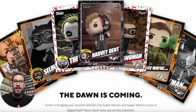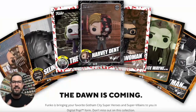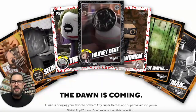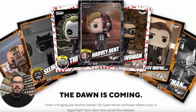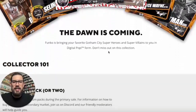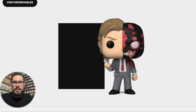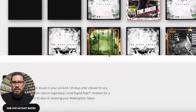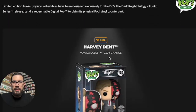Welcome back to the channel. I am so excited — we finally got the Dark Knight Trilogy. I know this has been rumored for a while but we got them here in the Funko NFTs. Look at this: 'The Dawn is Coming.' Before we open these up, let's take a look at the set. There are the premium packs with Selena Kyle and the Harvey Dent one, and they look so sick. There's also a series coin, which is awesome.